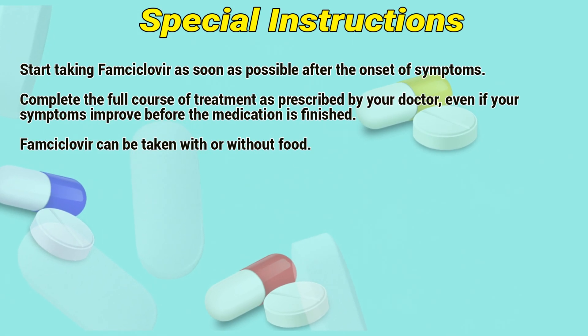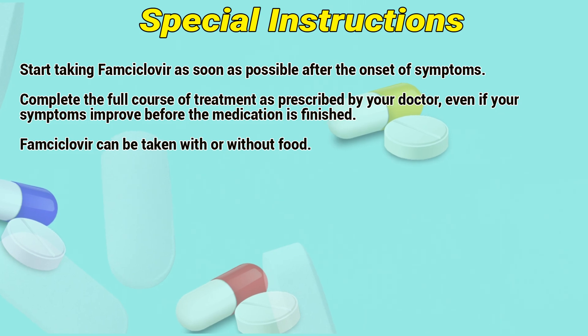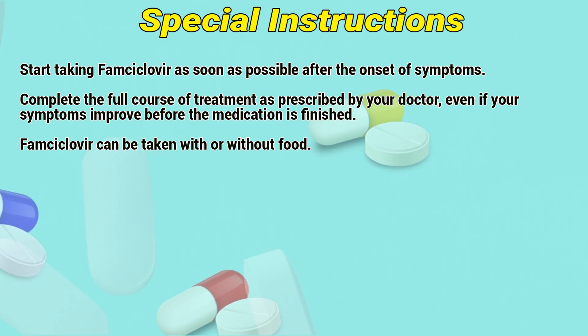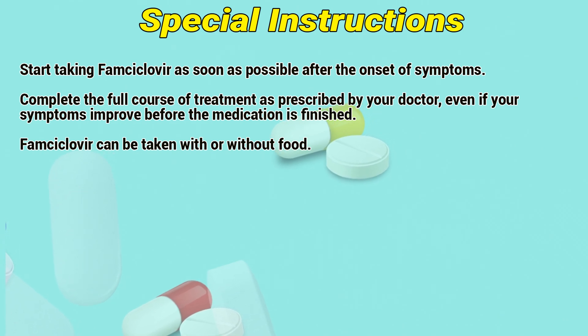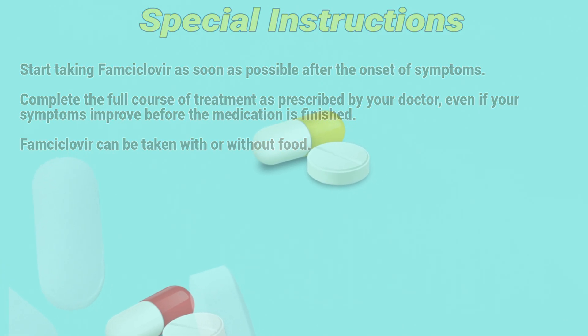Special Instructions: Start taking FOMCyclover as soon as possible after the onset of symptoms. Complete the full course of treatment as prescribed by a doctor, even if your symptoms improve before the medication is finished. FOMCyclover can be taken with or without food.